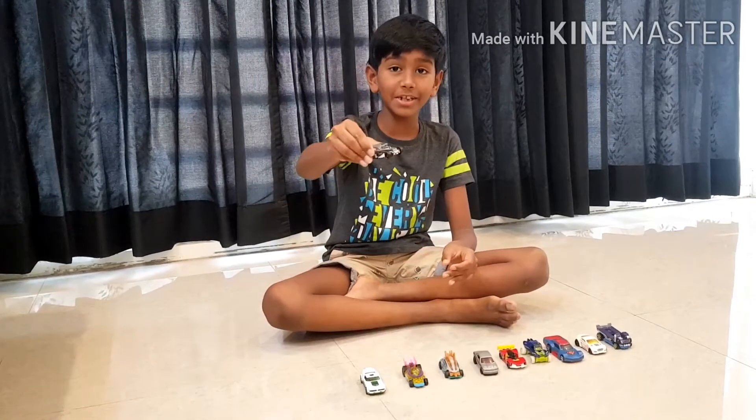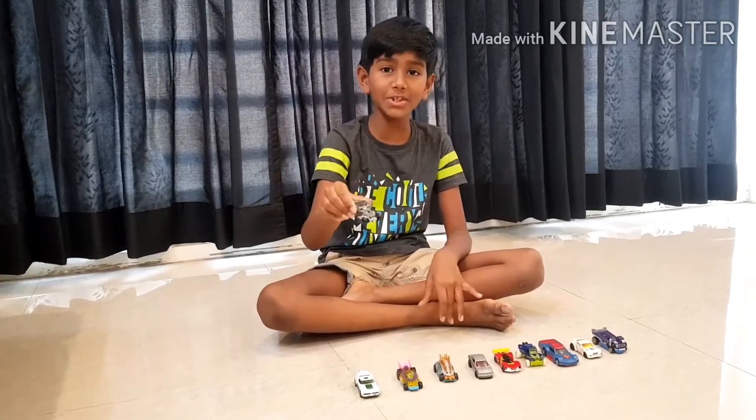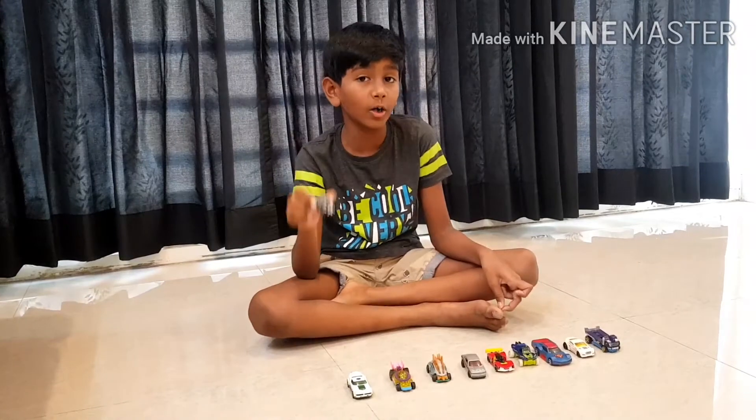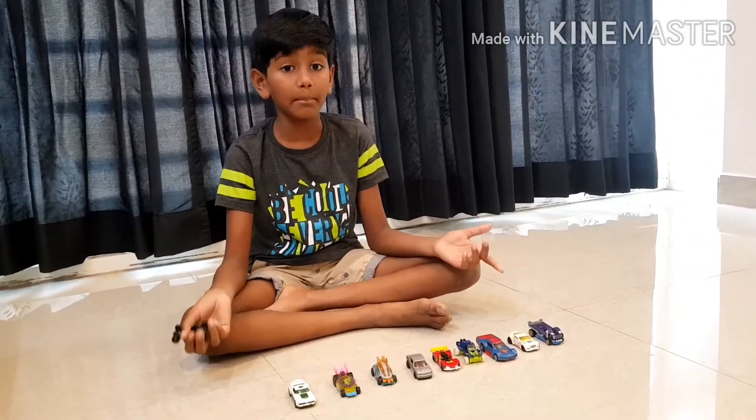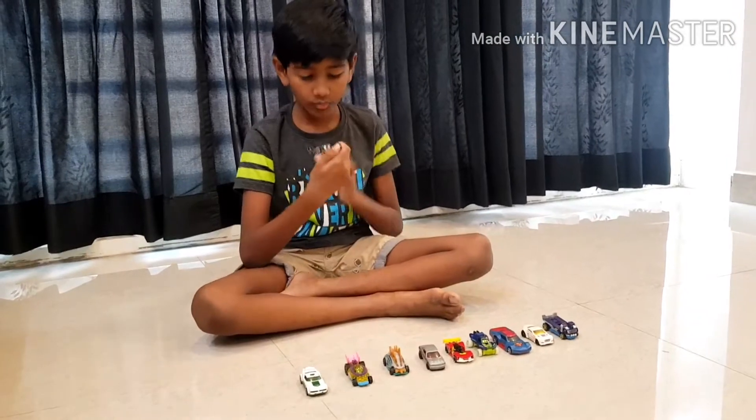I am going to start with this car. This car's name is Boneshaker. It's the most popular Hot Wheels ever. I got it from Amazon and it's made in Malaysia.